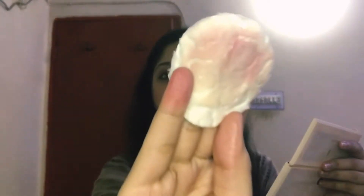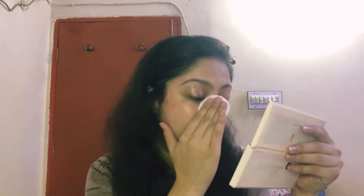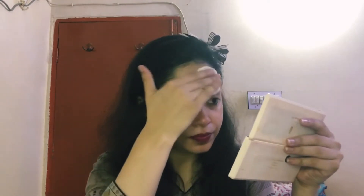Look at this — all the dirt, pollution, makeup and everything is removed. This is safe for your skin and you can easily use it. There is no problem, it is not harsh. If you want a full review of it, you will find it on my channel.